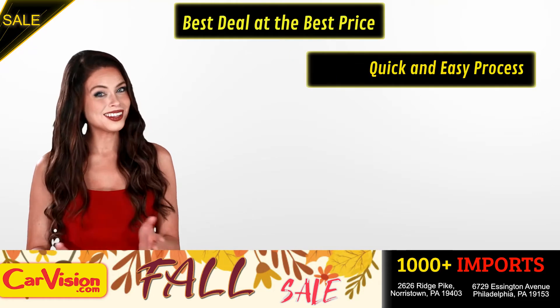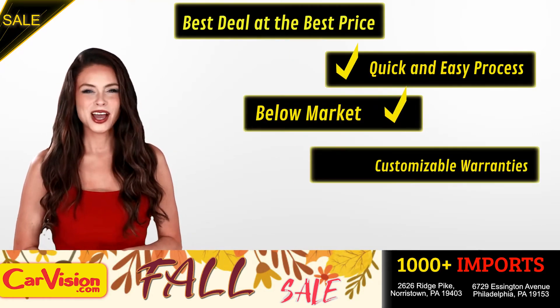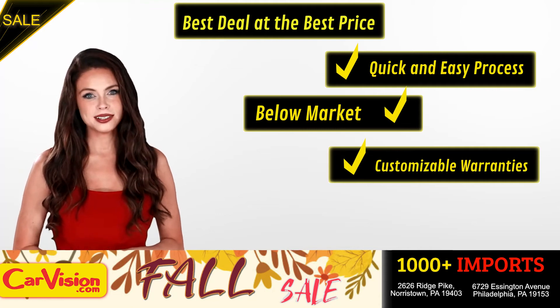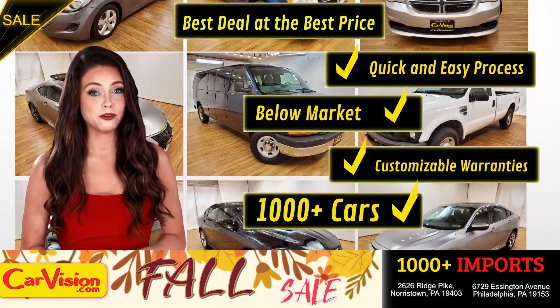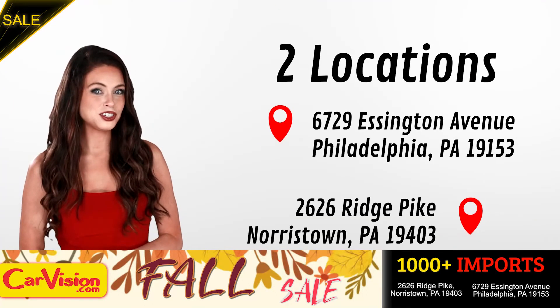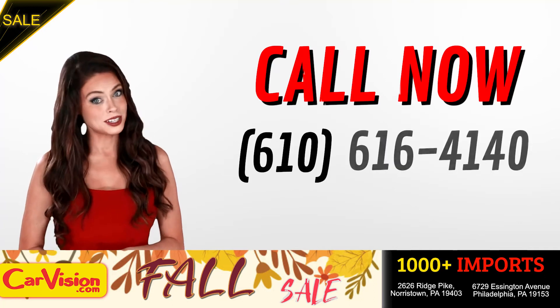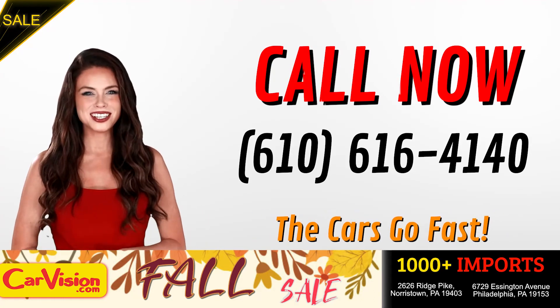Here you can find the best deal at the best price with a quick and easy approval process, below market pricing, great customizable warranties, and a curated inventory of over 1,000 plus imports in two convenient locations in the Philadelphia region. Call now to book this ride before someone else does. The team looks forward to meeting you in person.